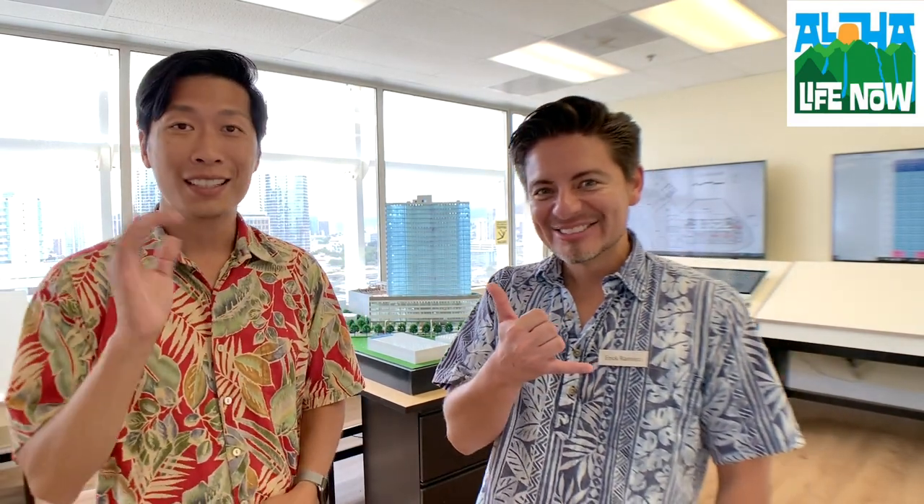We actually have an event posted on Facebook, so if you're interested or just want more information — whether it's about investment property strategies, how to get a loan, or the best way to buy a house — come talk to us. We'll be here. Feel free to stop on by. Aloha!